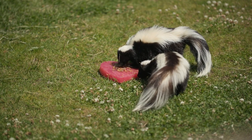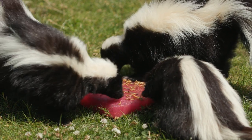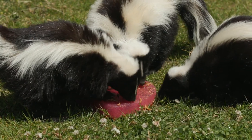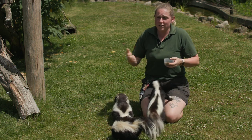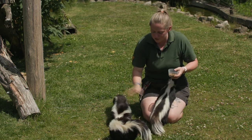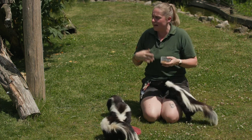I don't know about you but what I fancy right now is a nice ice lolly with mealworms. At Chessington Zoo they're doing whatever it takes to keep the animals cool and the skunks are loving this. Generally we have lots and lots of different ways of keeping them cool — paddling pools, ice lollies, anything like that.